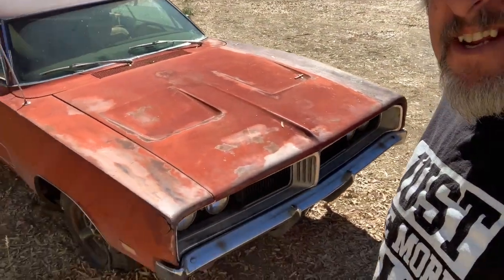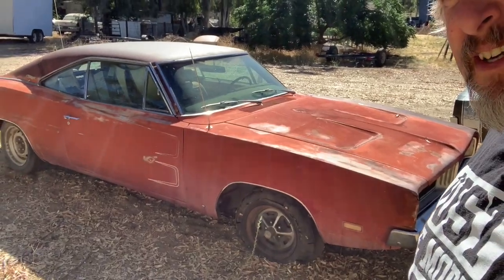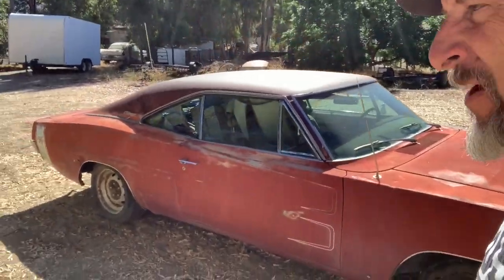The next one here is a 1969 RT 440 Charger with an automatic transmission.